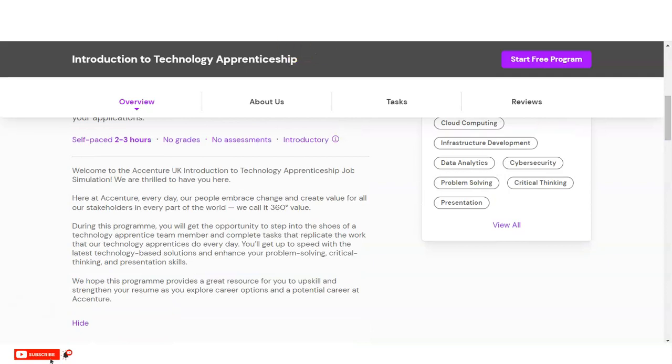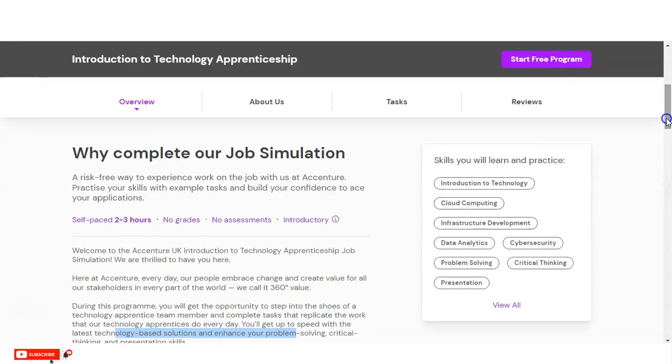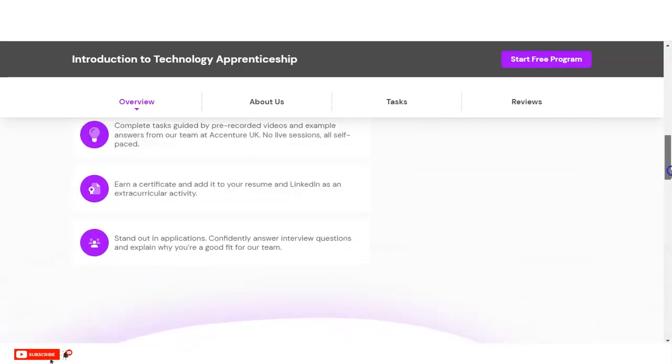During this program you will get the opportunity to step into the role of a technology apprentice team member and complete tasks that replicate the work Accenture uses every day. You will get up to speed with the latest technology and best solutions, and enhance your problem solving, critical thinking, and presentation skills. You can develop various skills including cloud computing, infrastructure development, data analytics, cyber security, problem solving, critical thinking, and presentations.